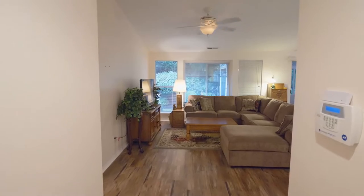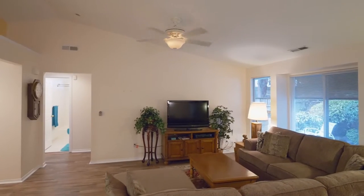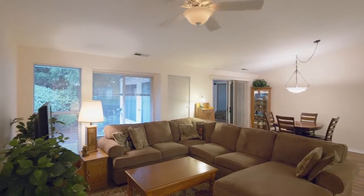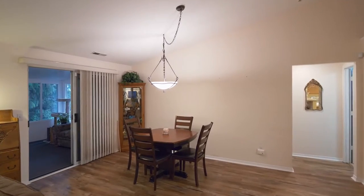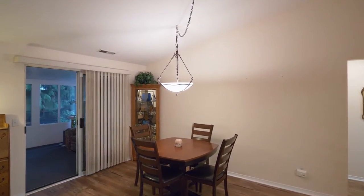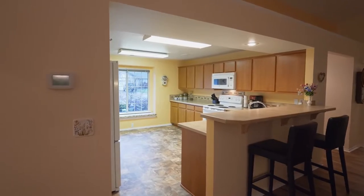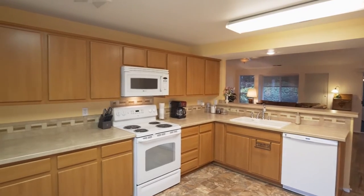Heading inside, you'll discover an inviting interior with vaulted ceilings and an open concept floor plan. The spacious kitchen features an eating bar, a window seat, a pantry, and newer cabinetry.